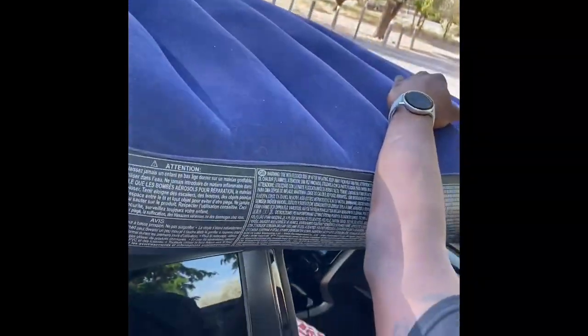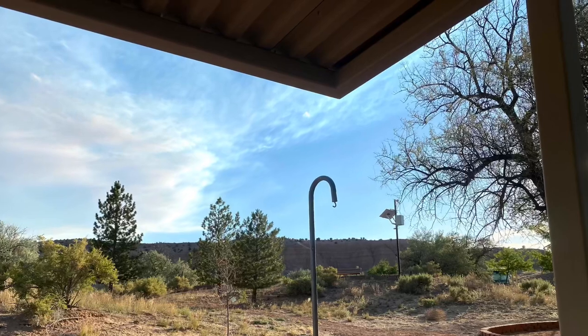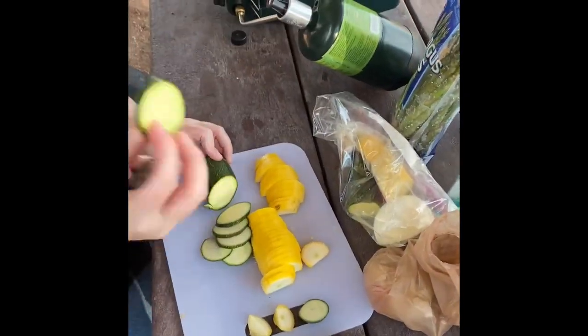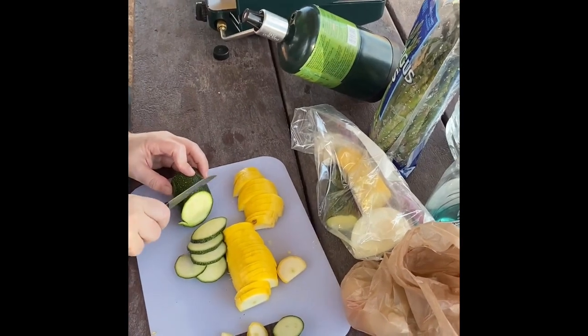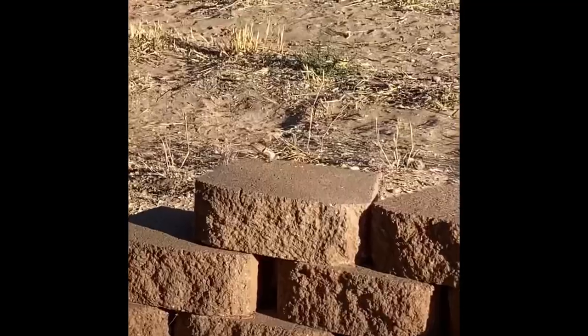The campground has 22 sites, flush toilets, and quarter showers. Each site is equipped with shade ramadas, picnic tables, grills, and fire rings. For dinner we used our Coleman Classic two-burner stove to cook squash, zucchini, asparagus, and kielbasa with onions, peppers, and garlic, and ended the night with some adult beverages and Uno.